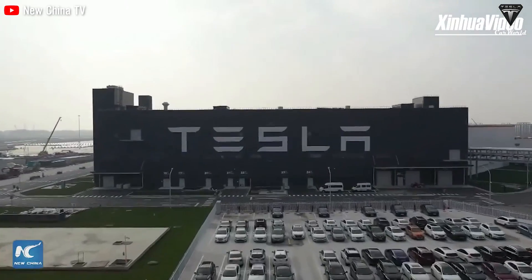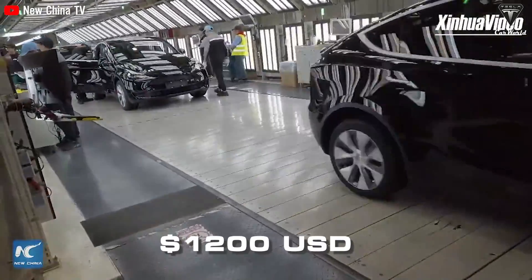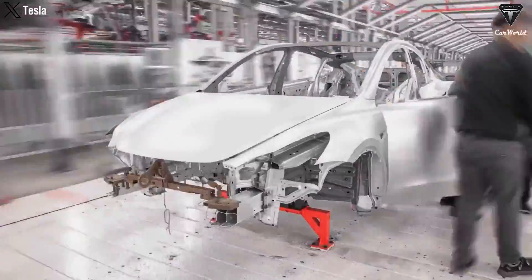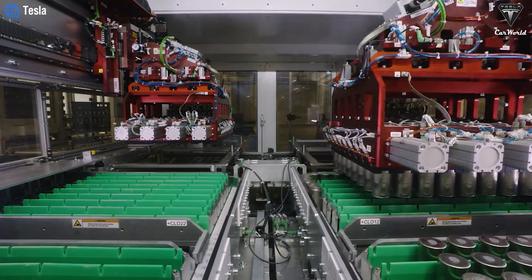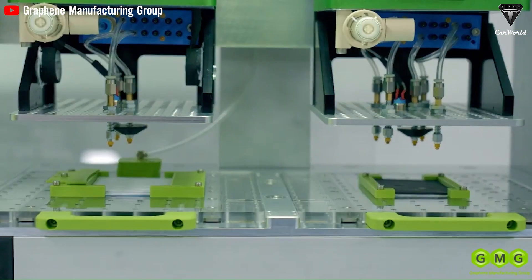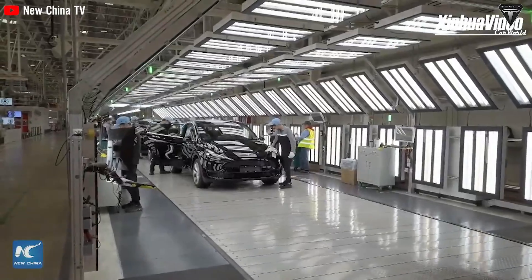Thanks to the significant influence of Tesla, we've witnessed a sharp decline in lithium battery prices over the past decade. In 2010, the cost for one kilowatt-hour was $1,200 US dollars, and now it's dropped all the way to $139, driven by EV technology. This has stimulated the emergence of more battery manufacturing plants. However, the development of lithium battery technology has also led to a steep increase in lithium prices during the golden age of electric vehicle technology in 2022, prompting car manufacturers like Tesla to seek alternatives to their current battery technology.